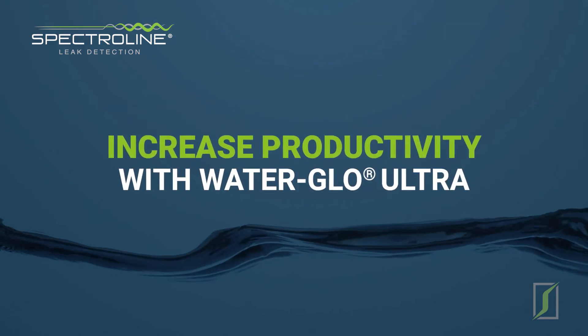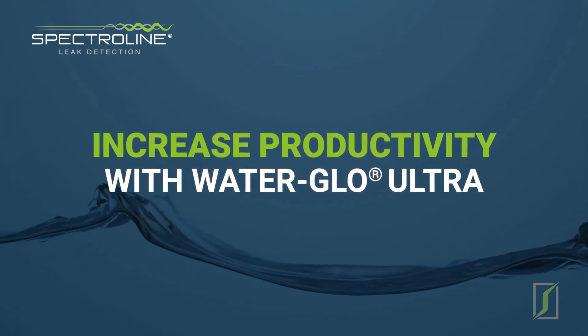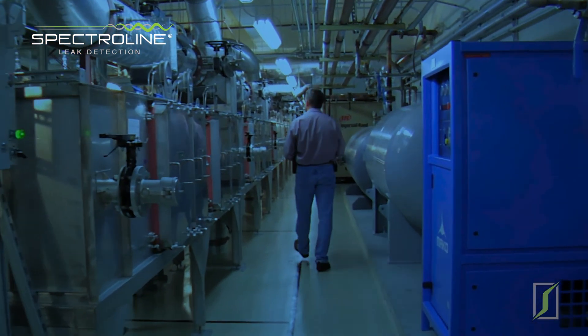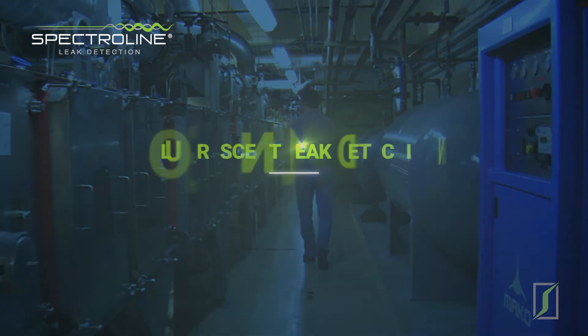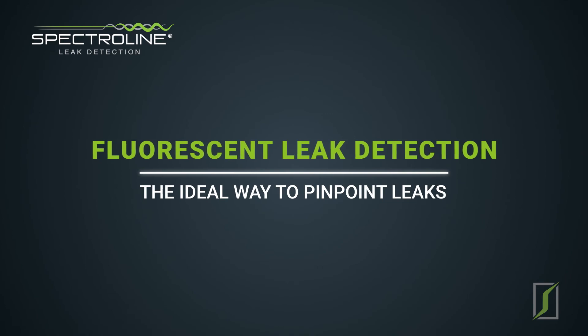Increase operational productivity with WaterGlow as a part of your diagnostic and preventive maintenance program while staying compliant with OSHA and the EPA. When it comes to cost savings, ease of use, and effectiveness, fluorescent leak detection is the ideal way to pinpoint leaks in industrial systems.